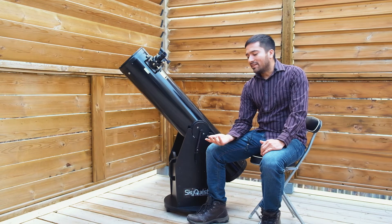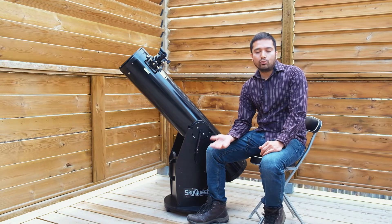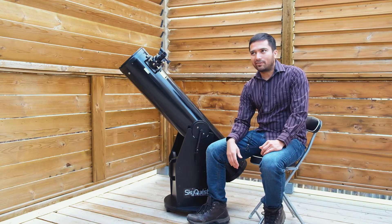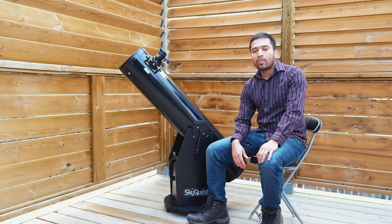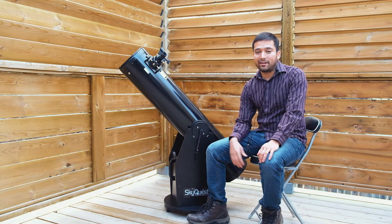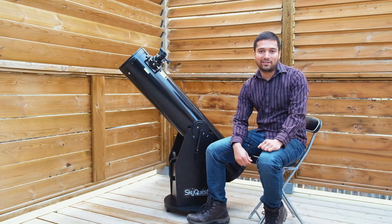First, for price — if you're just getting started in astronomy, you don't want to spend too much money until you know that you actually like the hobby. An 8-inch Dobsonian is usually not too expensive; you can buy one for anywhere between five or six hundred dollars from a major brand. And if you don't like it, you haven't lost that much money — better than spending $8,000 on a super expensive scope and realizing you don't like the hobby.